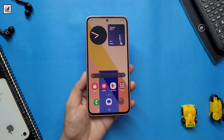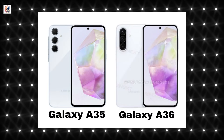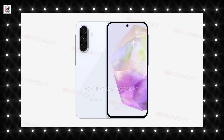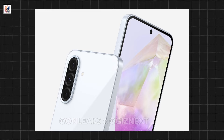Samsung will be changing its established design language with the launch of the Galaxy A36. We can see the new look in these 3D renders courtesy of Giznext and OnLeaks. The phone will be stepping back in time — the three camera lenses on the back will no longer be separate elements, but will instead be grouped into a camera island with a vertical arrangement.